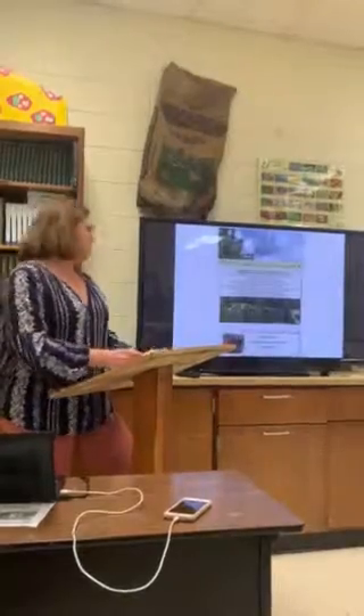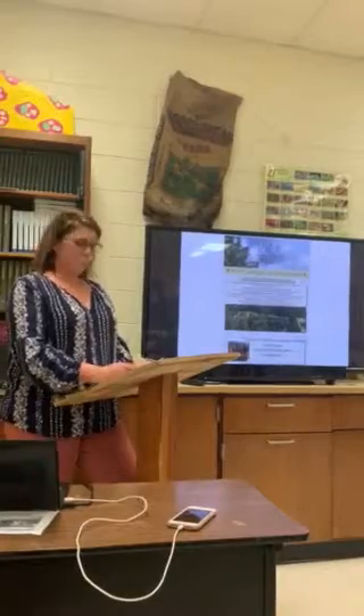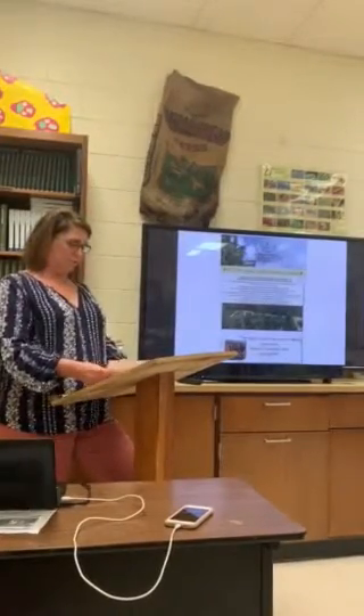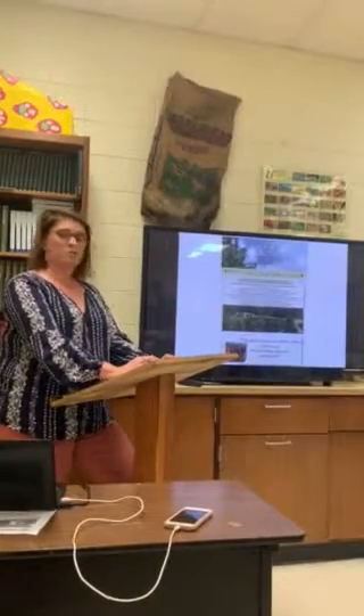My family started a Fraser Fir tree farm nine years ago. We have been selling Christmas trees for the last two years. I will be discussing the elements that are needed to start your Fraser Fir Christmas tree farm.